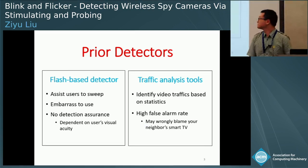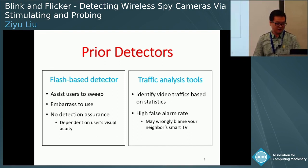On the other hand, traffic analysis tools identify video streams based on traffic classification. However, due to the ubiquitous existence of video streams like smart TVs, video chatting, or legal surveillance devices deployed in your neighborhood, those methods have a high false alarm rate. For example, they may wrongly detect your neighbor's smart TV as a spy camera.